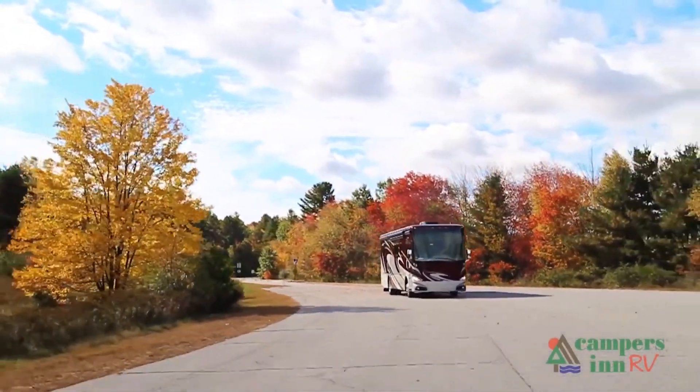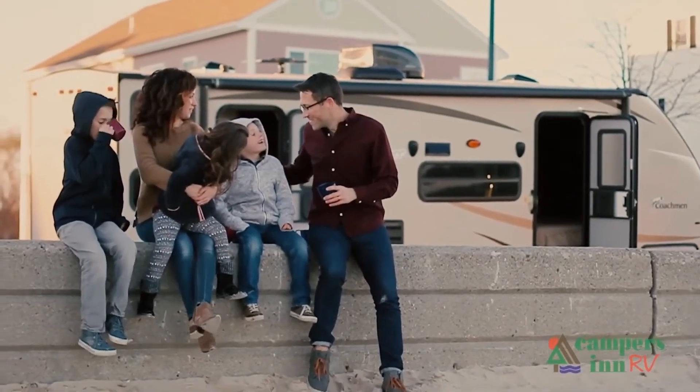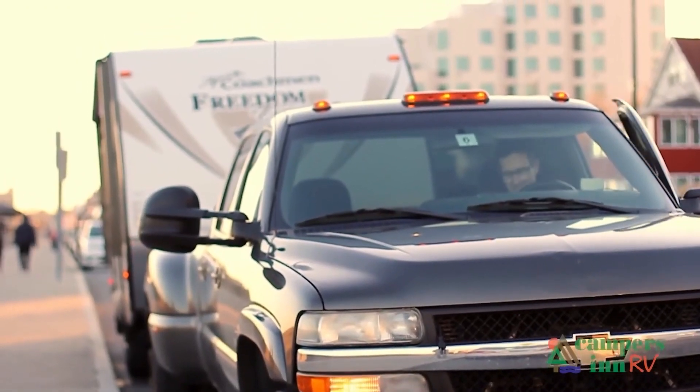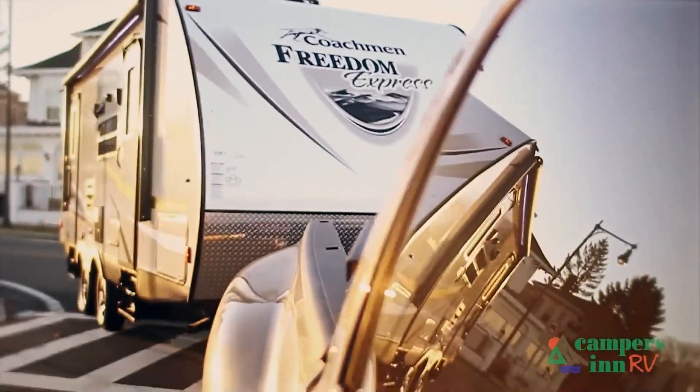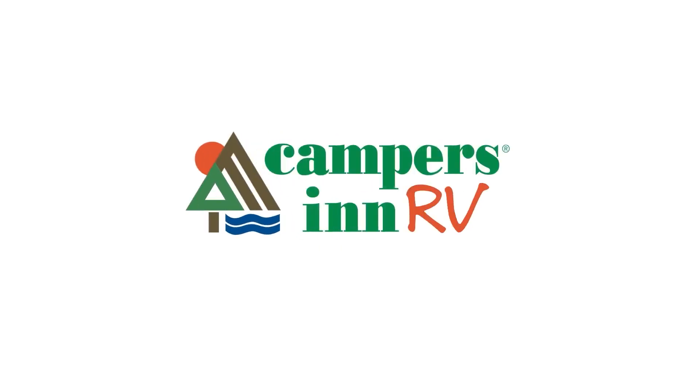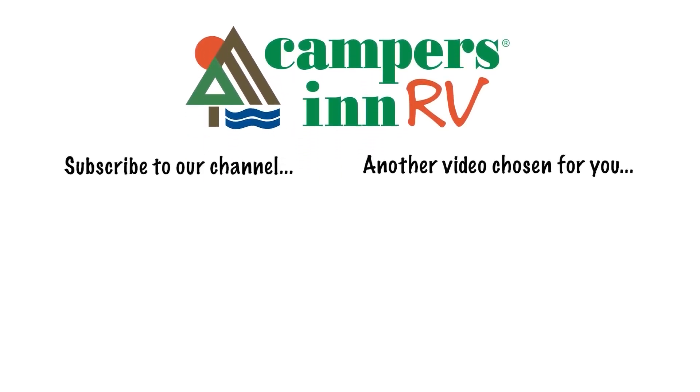What I enjoy is when a customer leaves here with that excitement and enthusiasm about what's in store for them — hitting the open road and spending quality time with family and seeing things. When they leave here for that adventure, that's what warms my heart. That's what gives me a lot of pride in what we do as a company. Thank you.